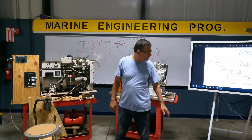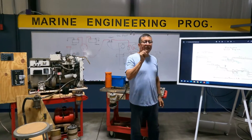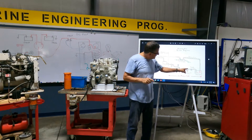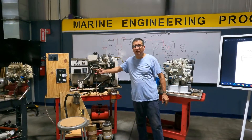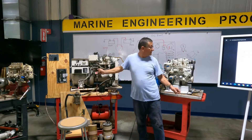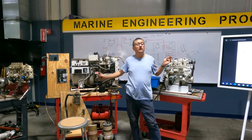In small engines you typically have only one water separator. Another important element is the transfer pump, which is normally electrical — 12 volts or 24 volts depending on the engine — and is activated from the ignition at the same time as the start-stop solenoid.